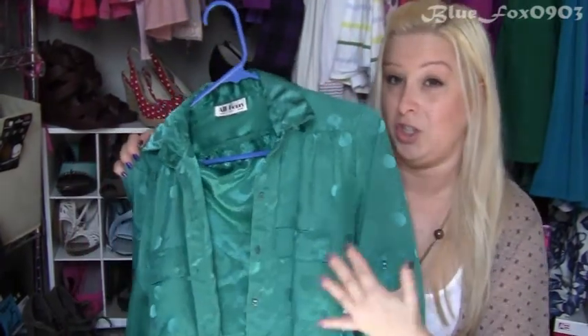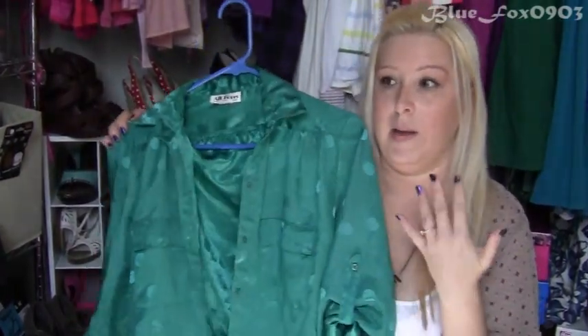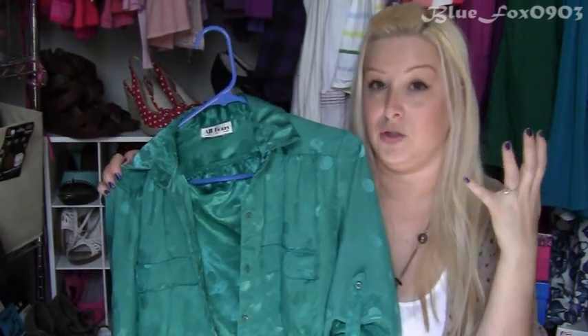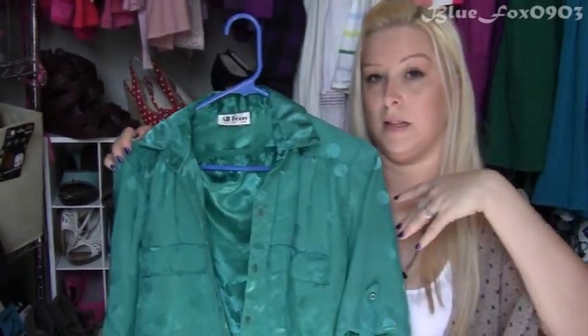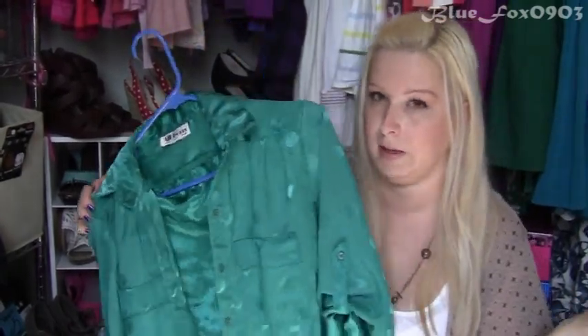The way this shirt is, it's one of those items that no matter what you do, when you look at it, it's automatically dressy. So I like to take something very dressy and try to put it with something casual — like this shirt with a pair of jeans and some boots.